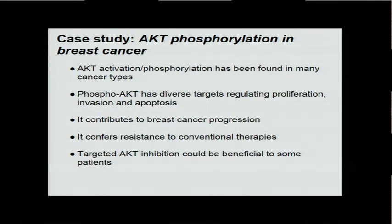At this point we have more confidence in the RPPA technology, and we want to dig into AKT phosphorylation in breast cancer. AKT activation and phosphorylation has been found in many cancer types. Phosphorylation has diverse targets regulating many important processes in cancer, contributes to breast cancer progression, and confers resistance to conventional therapies. Inhibiting AKT phosphorylation could be beneficial to some patients.